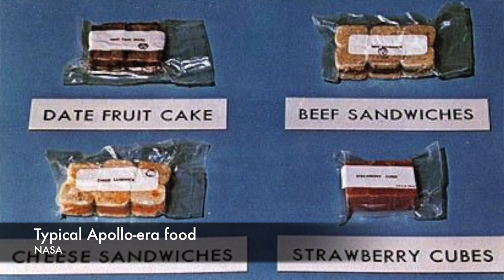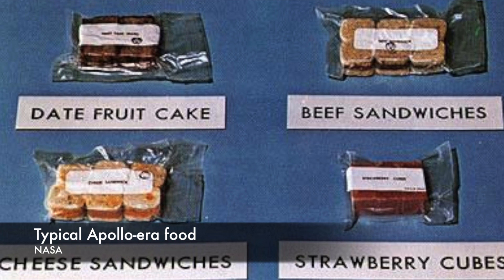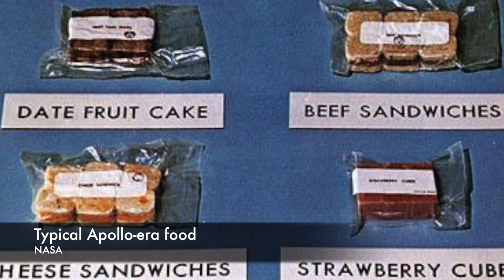Foods on Apollo missions were freeze-dried or dehydrated. Some dishes reconstituted with hot water from the spacecraft before eating. Before each mission, astronauts got to pick their favorite foods. Their choices were then assembled into roughly 2,500 calorie, nutritionally balanced meals and worked into the flight schedule.